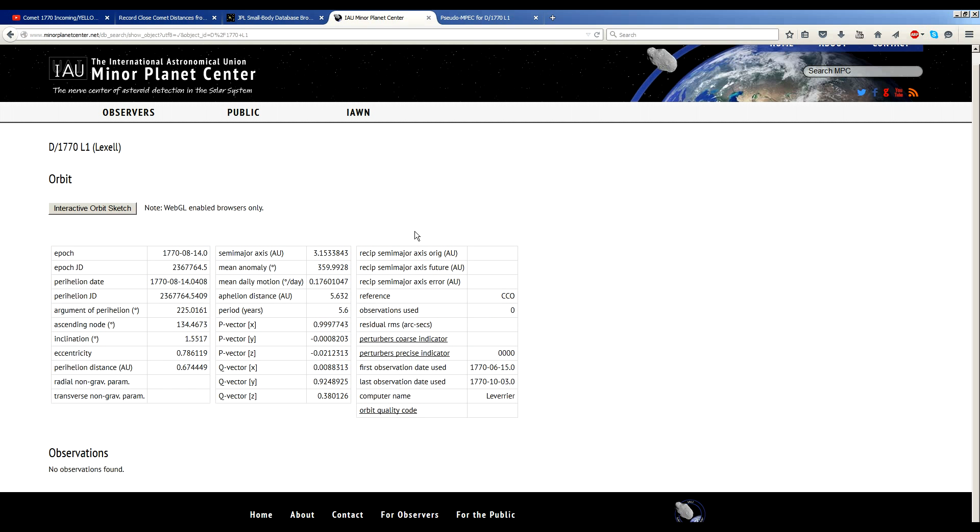If we go to the Minor Planet Center, we can try to pull up the astrometric data, but this is a really old comet — it was discovered in 1770 by Charles Messier. You might recognize the name. M31 is the designation for the Andromeda Galaxy — it's called M31 because it is the 31st object on Charles Messier's catalog.